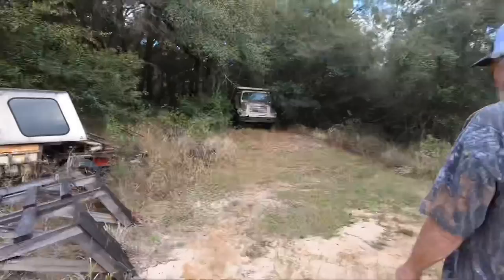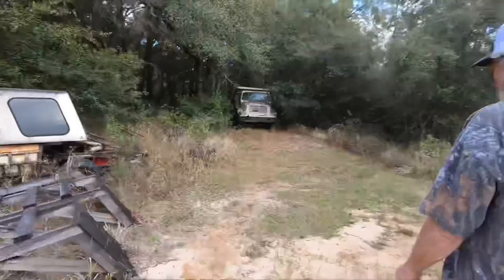All right, we're gonna go out here and show y'all the car. It's out back.